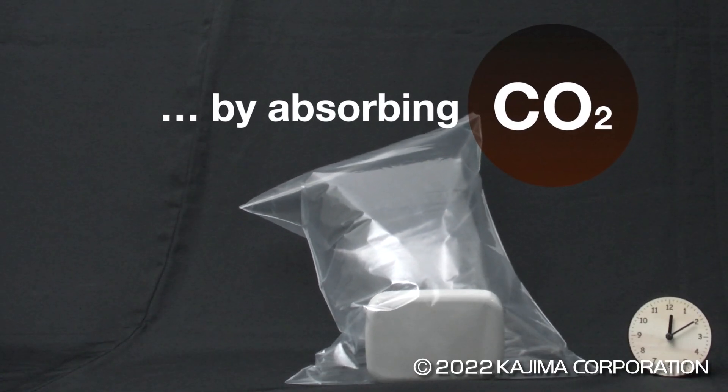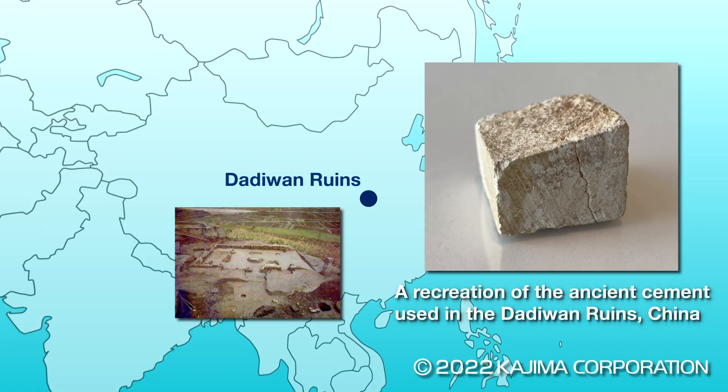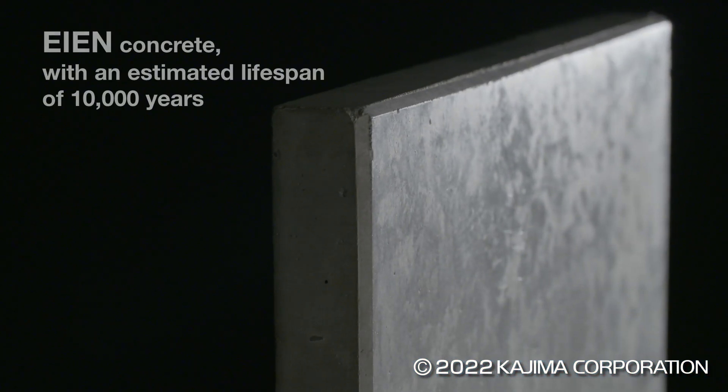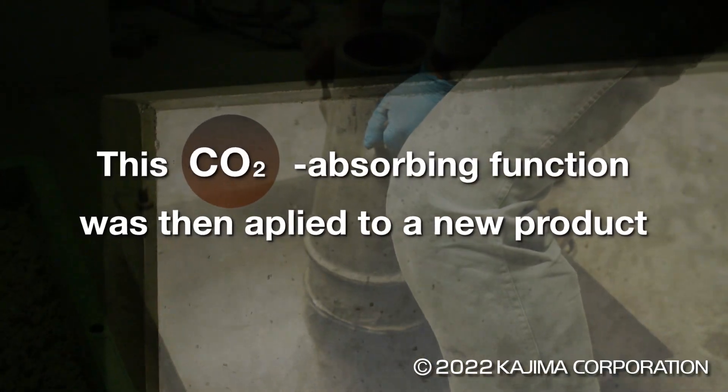This amazing carbon absorption mechanism has origins in the 5,000-year-old concrete found in the Dariwan ruins in China. Realizing that carbonization was the key to the concrete's durability, we developed AEN, an extremely long-lasting concrete. This carbon absorption technology was then applied to CO2 Suicom.